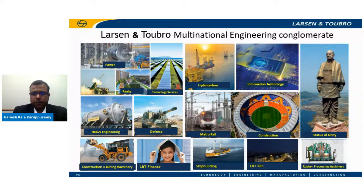L&T has always been at the forefront of innovation, which has enabled the company to execute iconic projects not only in India but also globally. Some of these include the Statue of Unity, an engineering marvel and the tallest statue in the world at 182 meters. L&T has also built the world's largest cricket stadium, which can seat over 1 lakh spectators, and has manufactured the cryostat for the world's largest nuclear fusion reactor project in France.